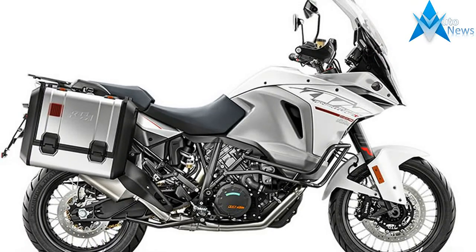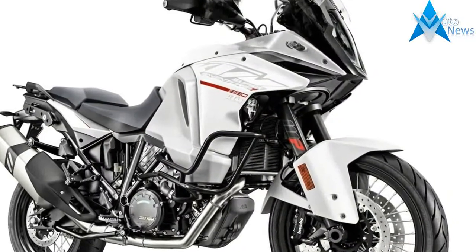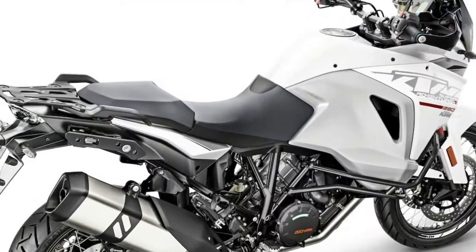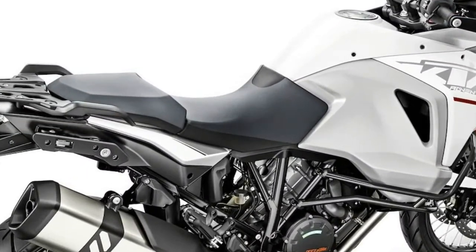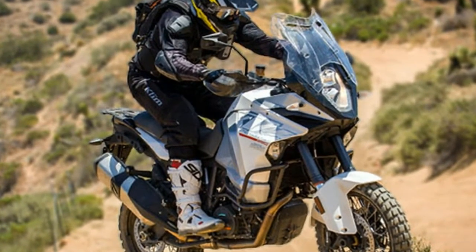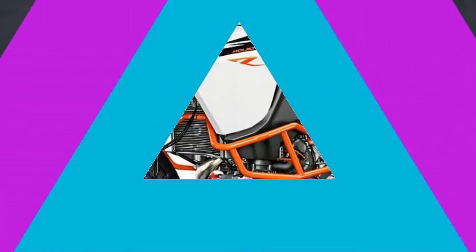The KTM 1290 Super Adventure T is ready to travel to the top of the food chain, matching its need for speed with your lust for life. This extremely well equipped 1,301 cc powerhouse goes from cruising with the passenger to racing a local at the flick of your wrist, and without breaking a sweat, thanks to KTM's advanced electronics that help you outrun and outsmart tricky conditions. It has never been more comfortable to leave your comfort zone. So go, chase the horizon. You might even catch it.